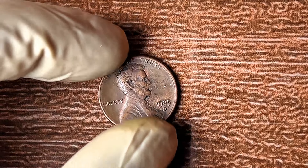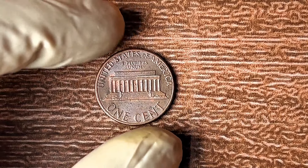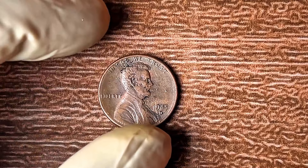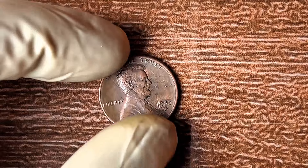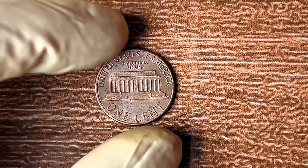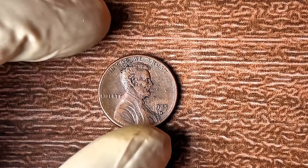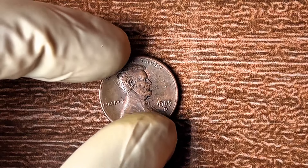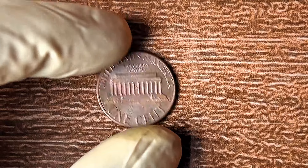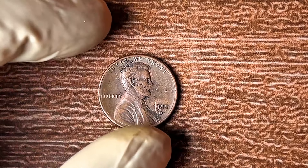To identify it, take a close look at the mint mark — it should be located on the reverse side of the coin, just below the date. The D should be clear but not worn or damaged; a worn or damaged mint mark can drastically decrease its value. The most valuable 1985 D pennies are in uncirculated, pristine condition. Check those pennies tucked away — the ones you might have forgotten about, the ones you haven't looked at in years. Could one of those be worth millions?